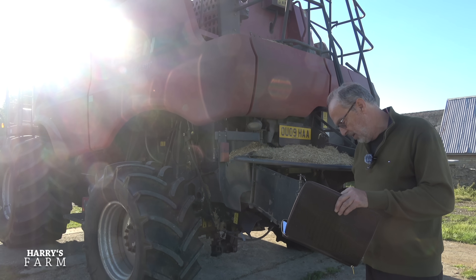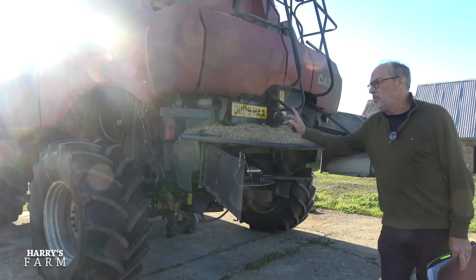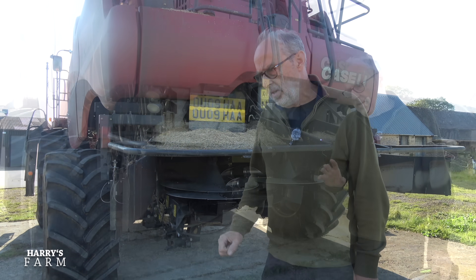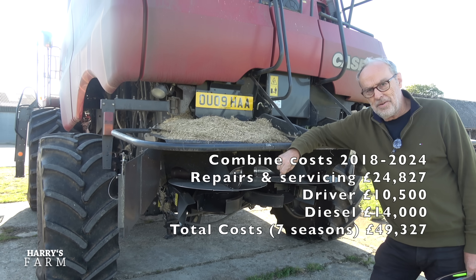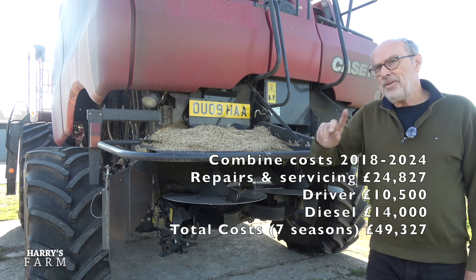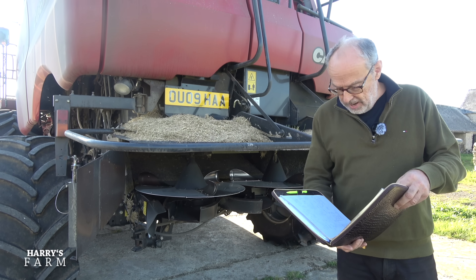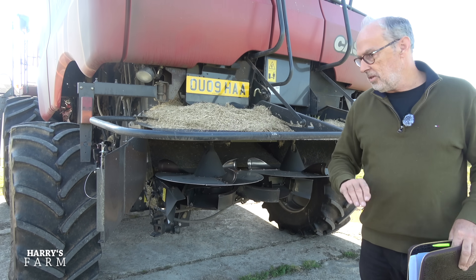This combine has done 1,960 acres. If I'd paid a contractor to do that combining, I would have been in for about £101,000 in contractor charges. Suddenly the £24,827 service bill doesn't look quite as bad. There are other costs to consider: driver Charlie doesn't do it for love, and diesel — about 2,500 to 3,000 litres. I'll put £2,000 for diesel and £1,500 for Charlie per season.